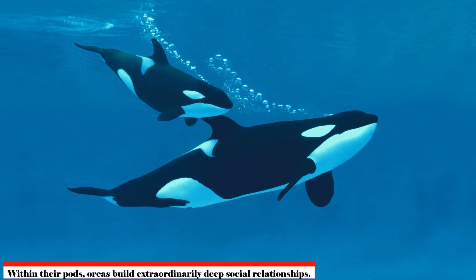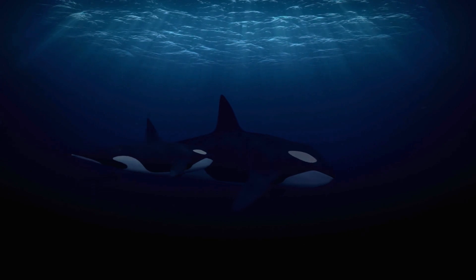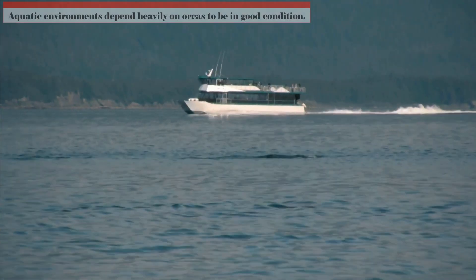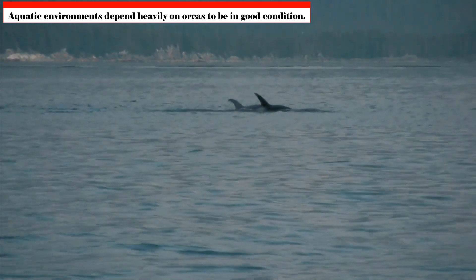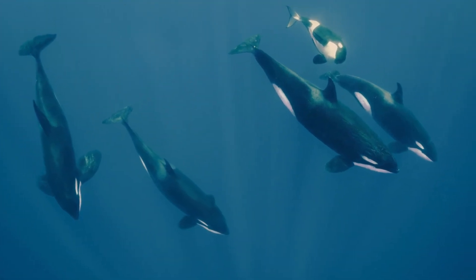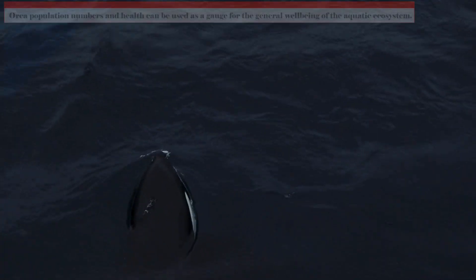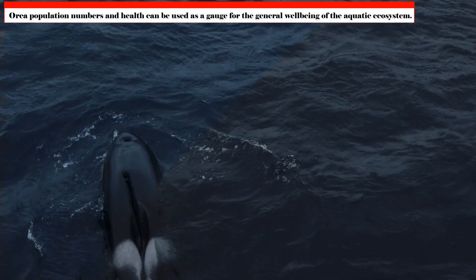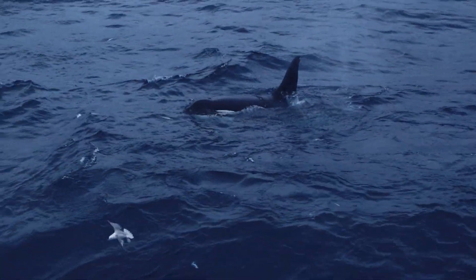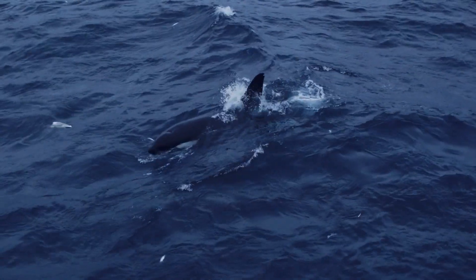Within their pods, orcas build extraordinarily deep social relationships. The bond between mothers and calves is especially strong, as females raise their calves for several years and educate them on important survival techniques. Aquatic ecosystems depend heavily on orcas to maintain balance. As top hunters, they help control the abundance of prey species, preventing any one population from becoming excessive and upsetting the fragile equilibrium of the marine food web.